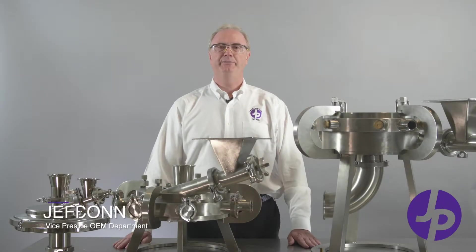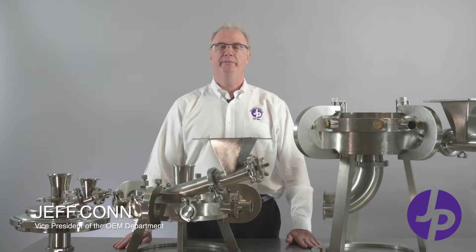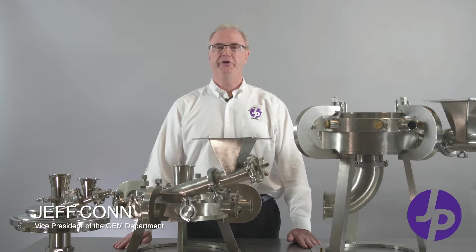Hello, I'm Jeff Kahn, Vice President of Aboriginal Equipment Manufacturing at Jet Pulverizer, Moorestown, New Jersey.